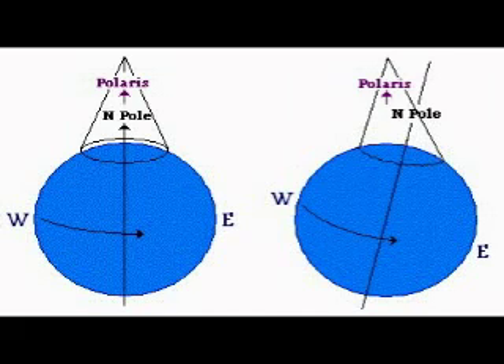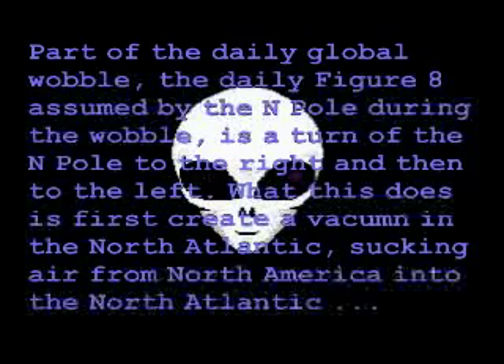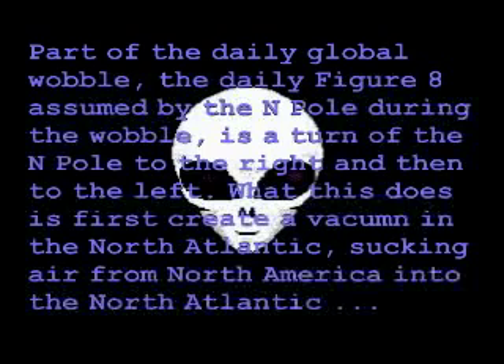As in this drawing, showing how Polaris will not be above the North Pole, as expected, during the Earth wobble. What would cause a retrograde storm to pass from the east coast to the west coast of the U.S. on July 13th and 14th? The curl of the week-long storm is counterclockwise, like a land hurricane. Per the Zetas, this is an effect of the wobble once again. Part of the daily global wobble, the daily figure-eight assumed by the North Pole during the wobble, is a turn of the North Pole to the right and then to the left.